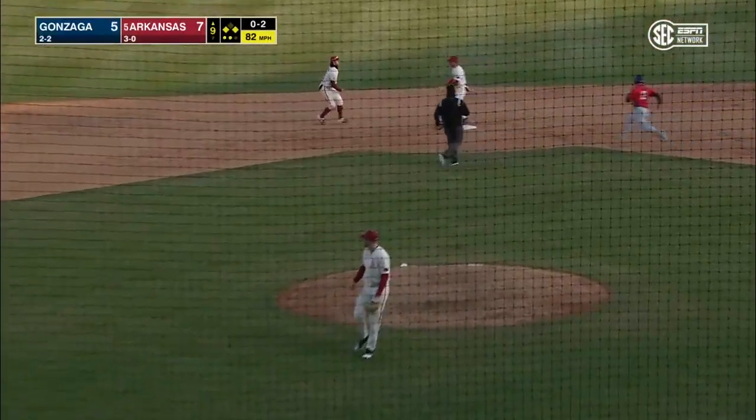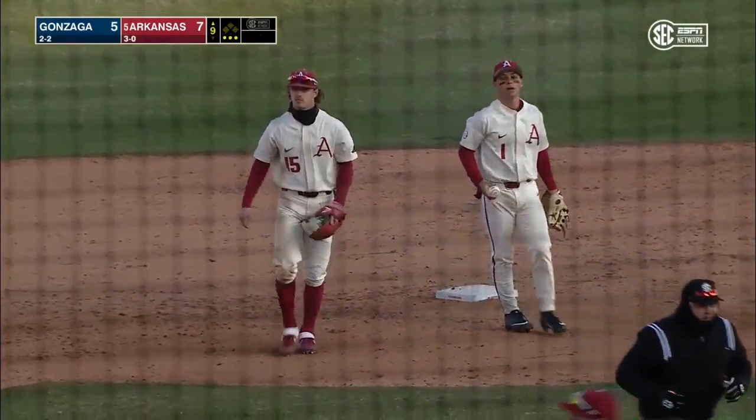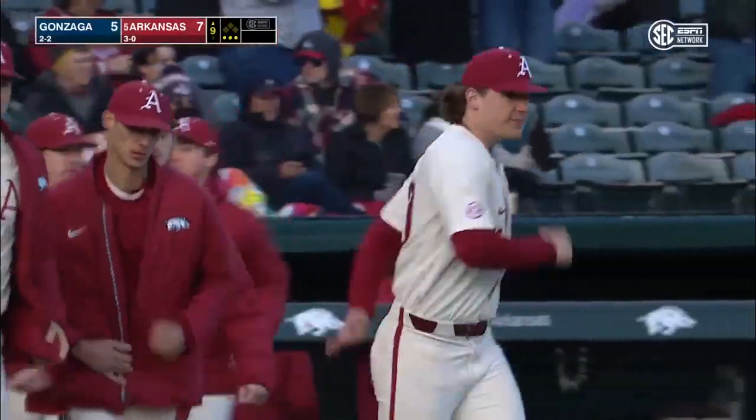Ground ball to short — this will end it. Ceevee with the save, and the Razorbacks hold on to win game one, seven to five over Gonzaga.